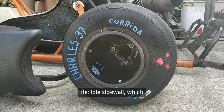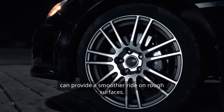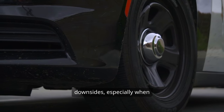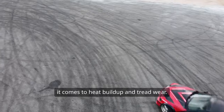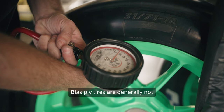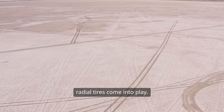Bias ply tires tend to have a more flexible sidewall, which can provide a smoother ride on rough surfaces. However, they do have some downsides, especially when it comes to heat buildup and tread wear. Bias ply tires are generally not as good at handling high speeds or sharp turns, which is where radial tires come into play.